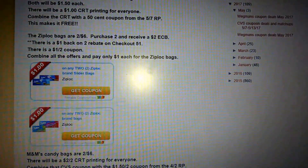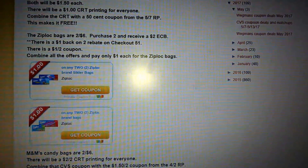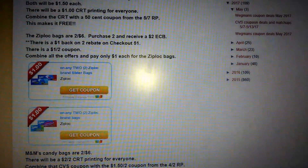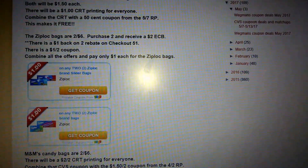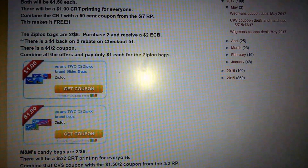Hey YouTube friends, this is Stacey T. bringing you some awesome deals from CVS. They will be happening 5-7 through 5-13. All these deals can be found on my blog and Facebook page, Real Deals for Real People. I will link them below. Please visit me there.